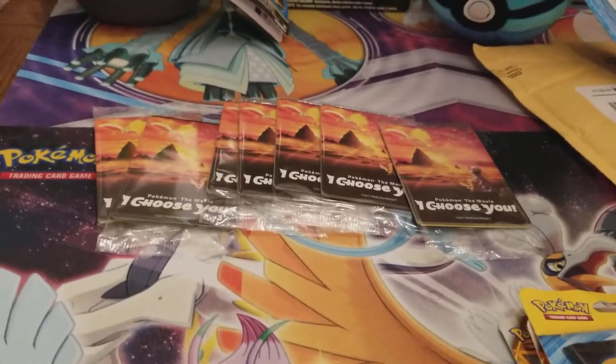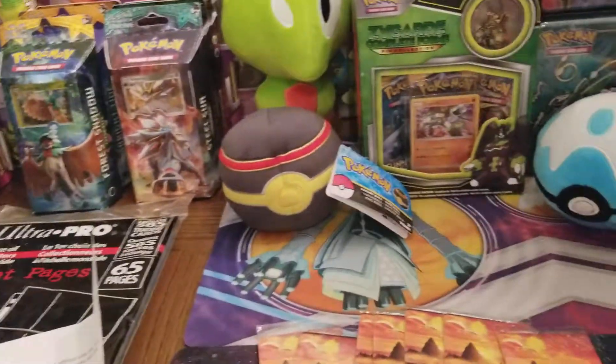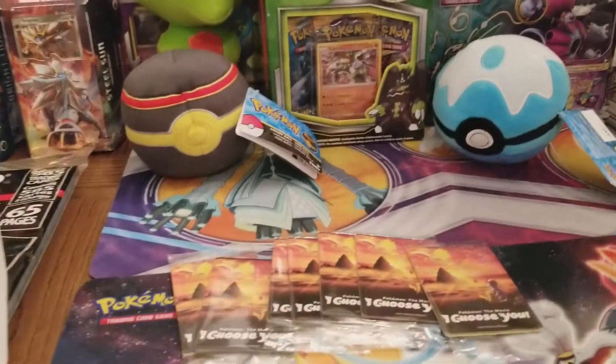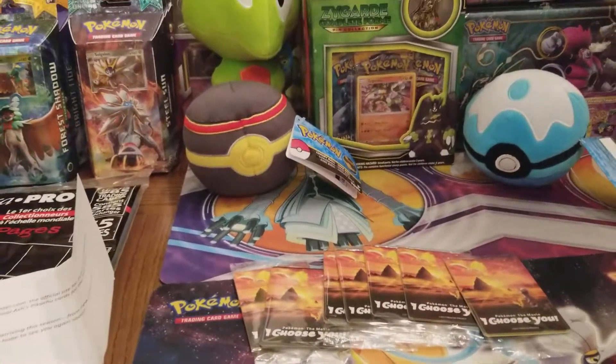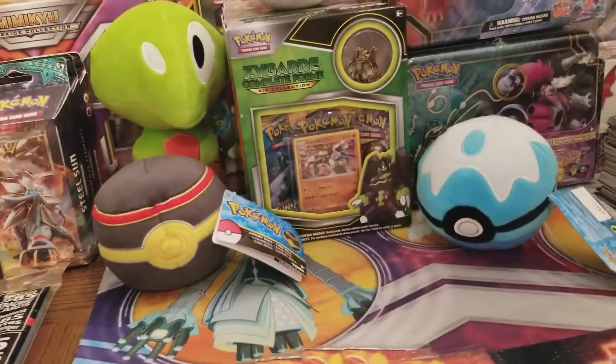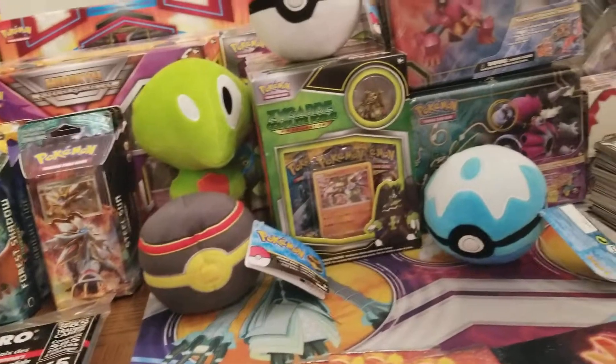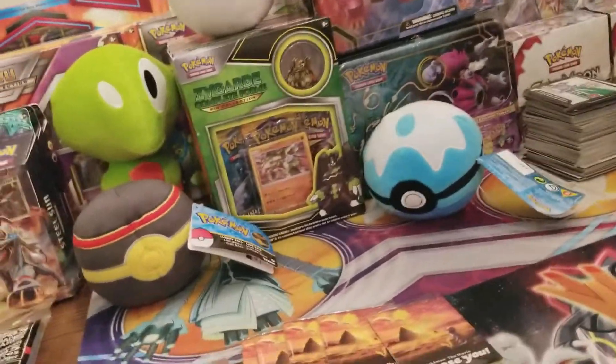I believe there are seven different promotional cards, and if I can get all seven, that would be amazing. This is just the envelope that it came in, so I'll set that off to the side. Now I'm going to actually open up a box that came from the Pokemon Center to see what we got from it.